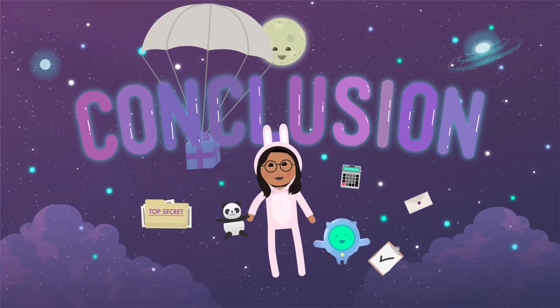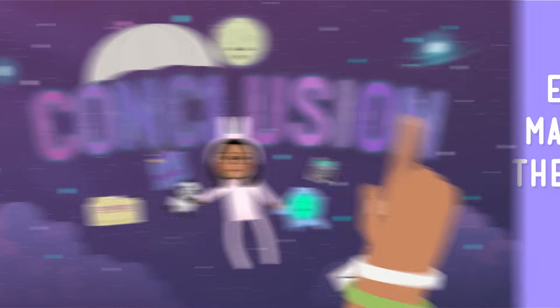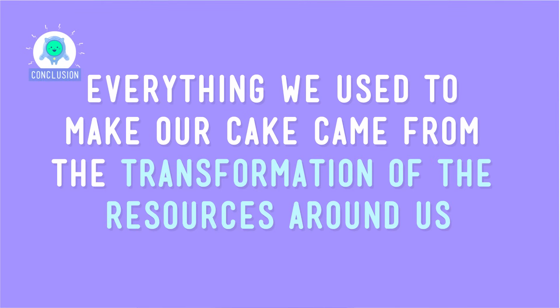Now, how do we bake this bad boy? The same kinds of energy that powered our mixer also help do things like heat our homes and cook our food. So from start to finish, everything we use to make our cake came from the transformation of the resources around us.